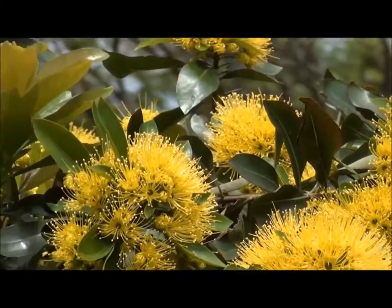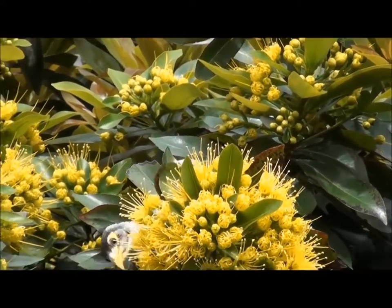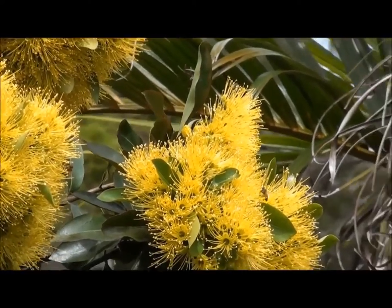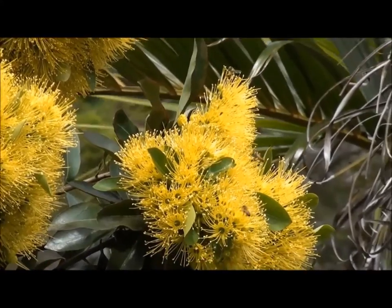The noisy miner likes it. He's in there getting some nectar. There's a couple of bees there. Beautiful.